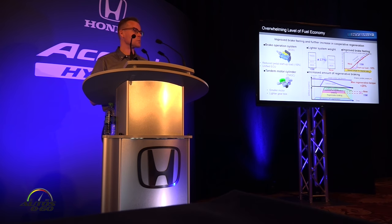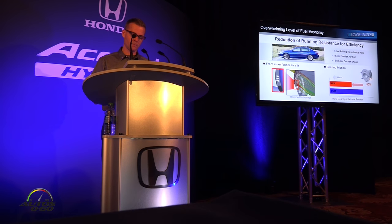The brake system was also improved. The development team increased the maximum regenerative torque by 25%, which contributed to improvement in fuel economy and a more linear braking feel. The team also reduced running resistance through meticulous improvements in aerodynamics, such as the inner fender slit, and by making changes to the wheel hub bearings.